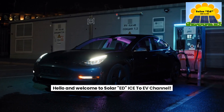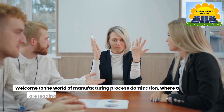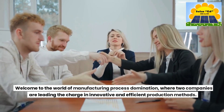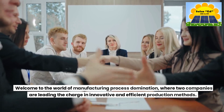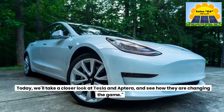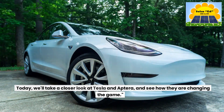Hello and welcome to SolarEd Ice2Ev channel. Welcome to the world of Manufacturing Process Domination, where two companies are leading the charge in innovative and efficient production methods. Today, we'll take a closer look at Tesla and Aptera, and see how they are changing the game. Don't forget to share, like, and subscribe for more videos like this.